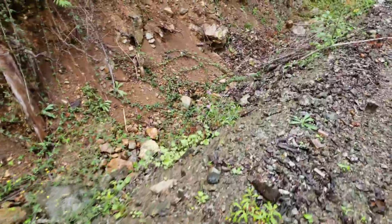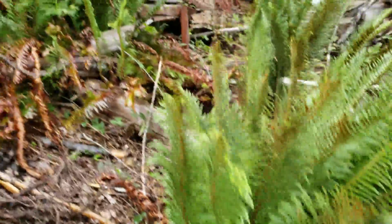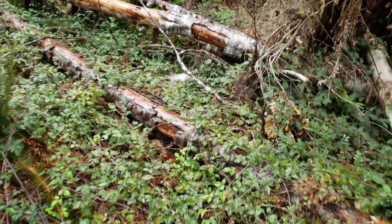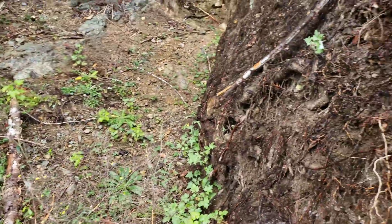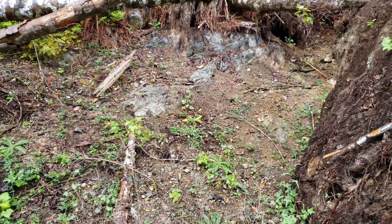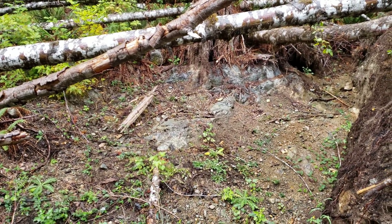One thing we always check when we're prospecting is uprooted trees. You don't often find stuff under uprooted trees but it gives you a good idea of the bedrock geology. We've actually found a couple veins this way by looking under uprooted trees, one of which led to a bigger deposit, so never write off uprooted trees. Doesn't look like there's anything here but always good to look.